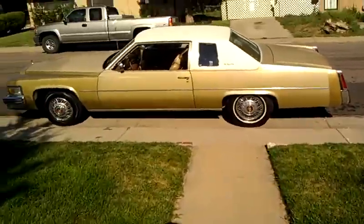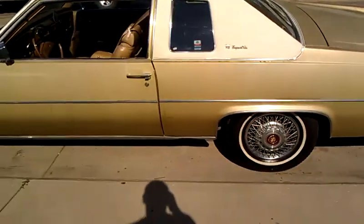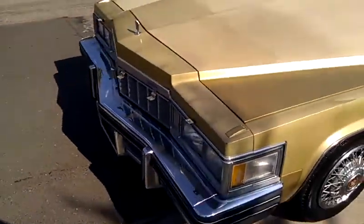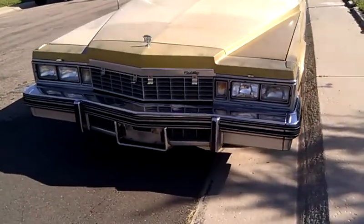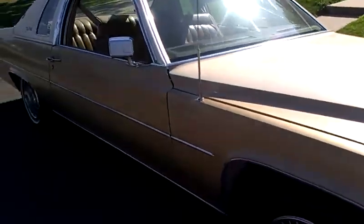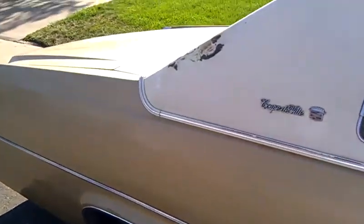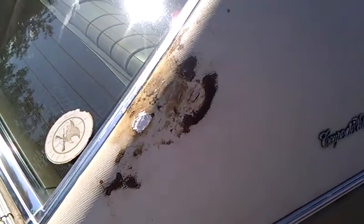What's up YouTube? I want to show you my new car I got for my 17th birthday — a '77 Cadillac Coupe DeVille. Everything all original, mostly, except the tires. There's only one spot on it though, and we're going to fix that.